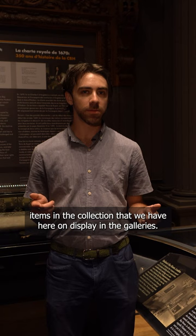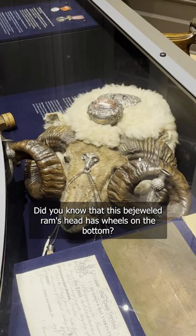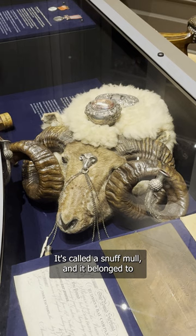Hi, I'm here in the Hudson's Bay Company gallery and today I want to show you one of the strangest items in the collection that we have here on display in the galleries. Did you know that this bejeweled ram's head has wheels on the bottom? It's called a snuff mull and it belonged to a governor of the Hudson's Bay Company in the 1800s.